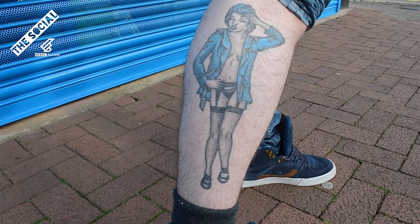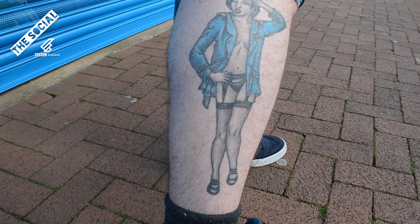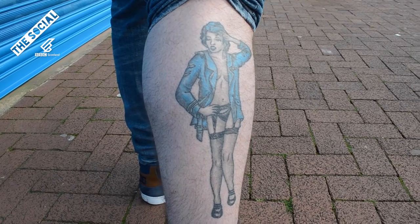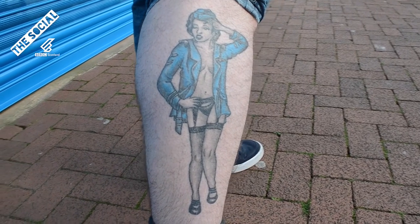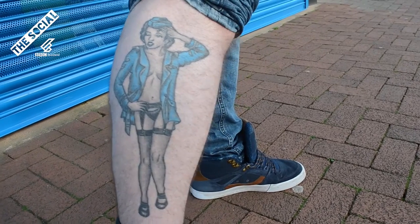I'm here with Connor. Connor, show us your tats. Nice — portrait. What made you get that? I'm a big fan of the old 40s, 50s pinup girl style. My dad was in the RAF for quite a long time, so I wanted a nice powder blue private's uniform for the RAF, roughly when he would have been in service. And what did your old boy think of it? Oh, he thought it was fantastic. I still had to show my parents, so I had to keep some bits covered.